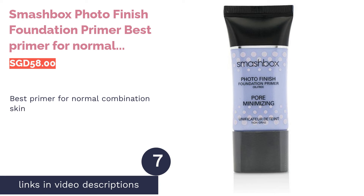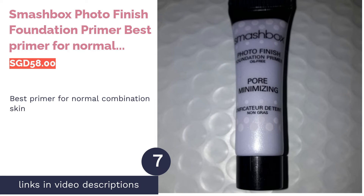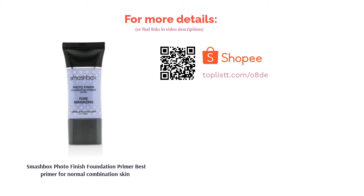The next product is Smashbox Photo Finish Foundation Primer — best primer for normal combination skin. Formulated with a blend of vitamins, the Smashbox Photo Finish Foundation Primer is an award-winning must-have gel primer. Its lightweight texture blends into your skin like a dream and provides a soft, illuminating glow to give you that lit-from-within glass skin finish instantly.